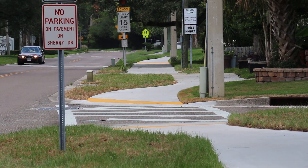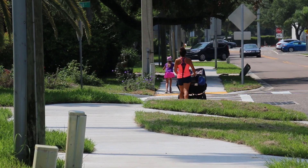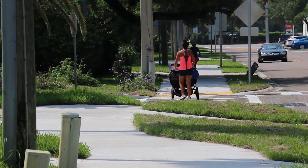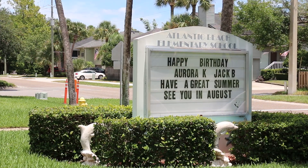Sherry Drive was chosen as part of a program called Safe Routes to School. JTA chooses areas in communities where children's safety while walking and riding to school may be dangerous. Since Atlantic Beach Elementary had inadequate sidewalks, that's why this particular area was picked. JTA project manager Angie Williams says the area chosen turned out beautifully.